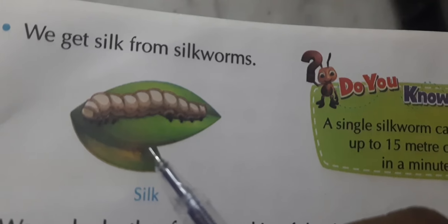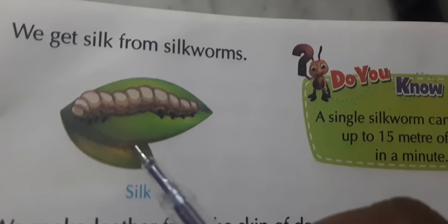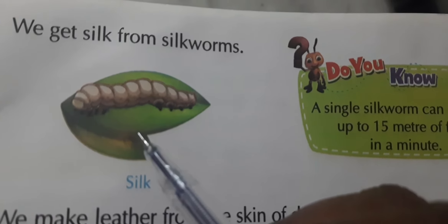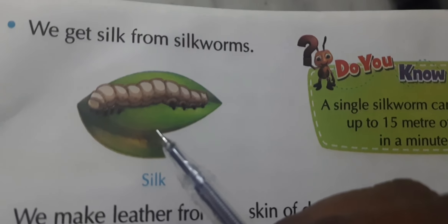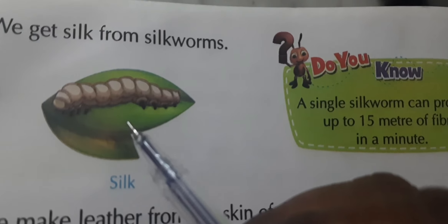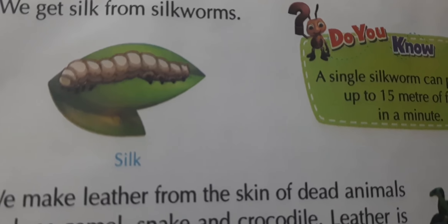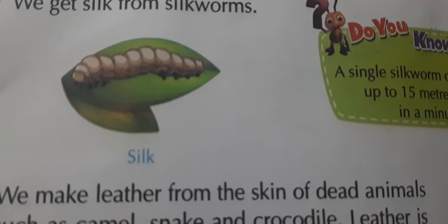When the cocoons are ready, they are put into boiling water. Fibers are then extracted and thread is made, from which silk is produced. Making silk this way requires killing thousands of cocoons. I am requesting you again — please do not use silk clothes, because even though silk clothes look very beautiful, they are made by killing many living creatures.